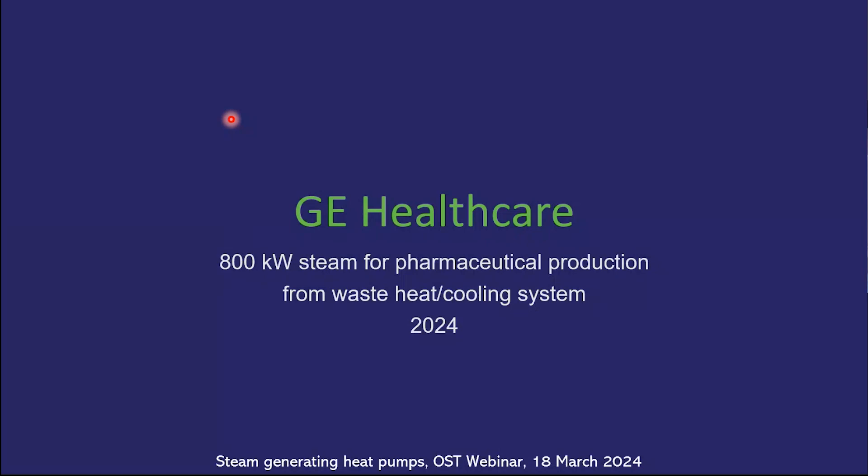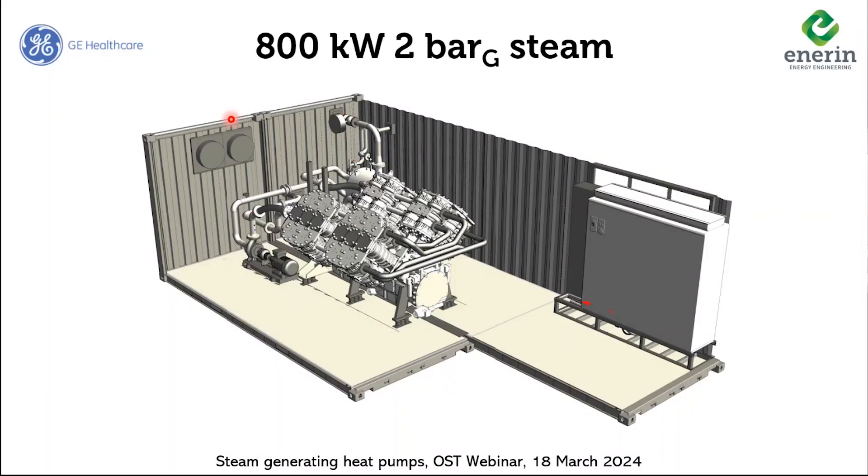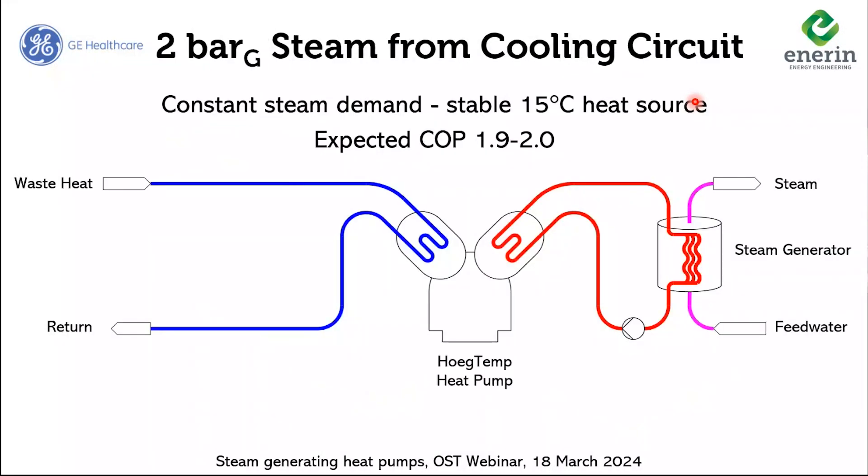The second installation is this summer: GE Healthcare. That's an 800 kilowatt steam generating heat pump, with an almost identical process system and components to what we have already tested for close to 3,000 hours. Slightly higher capacity — from 400 to 800 kilowatts — and they will use 2 bar steam under very stable conditions. The heat source is even lower in temperature than the first site.